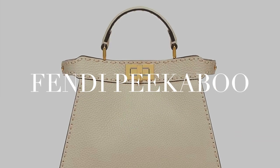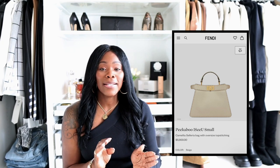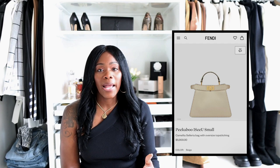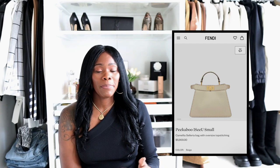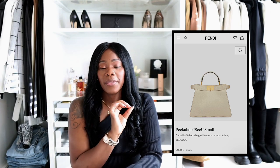The other bag is the Fendi Peekaboo ICU bag. This bag is gorgeous — it's very sleek, doesn't have a ton of logos on it, and I absolutely love it. I did go into a store and try this bag on and it's very much my style. It's very classy and I know I'm going to have it for a really long time. Even if I change my wardrobe color-wise I'll still be able to wear it because it's a neutral. This is their beige color — it's very light, almost lighter than a regular beige, and for my wardrobe aesthetic it will be the perfect bag.